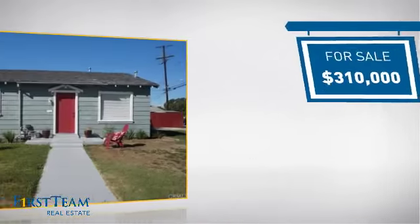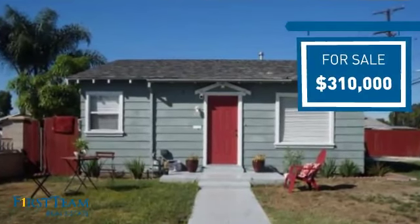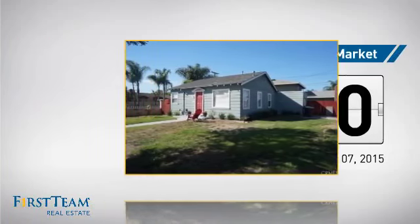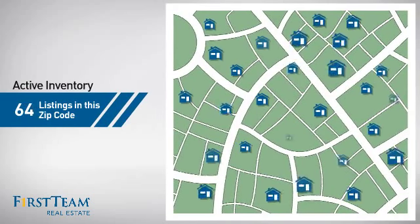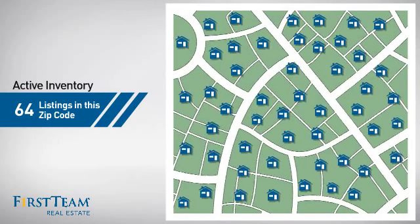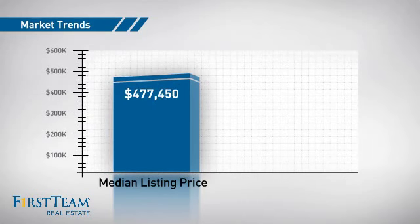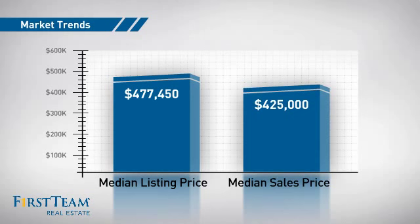Currently listed at just over $300,000, it just went on the market this month. Wondering how it stacks up against the competition? There are now just under 65 homes on the market within this zip code, with a median list price of just over $475,000 and a median sale price of $425,000.